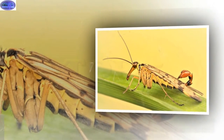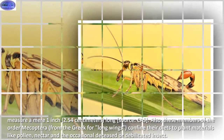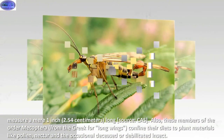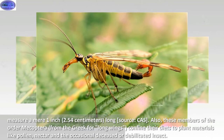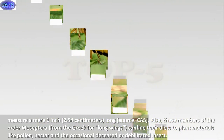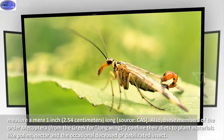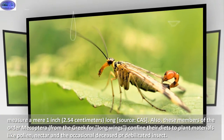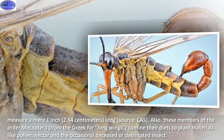Before you reach for your black light and venom-resistant critter-stomping shoes, you should know that scorpion flies — like the species Panorpa nuptialis that lives in the fields and meadows of the south-central U.S. — measure a mere one inch (2.54 centimeters) long. These members of the order Mecoptera, from the Greek for 'long wings,' confine their diets to plant materials like pollen, nectar, and the occasional deceased or debilitated insect.